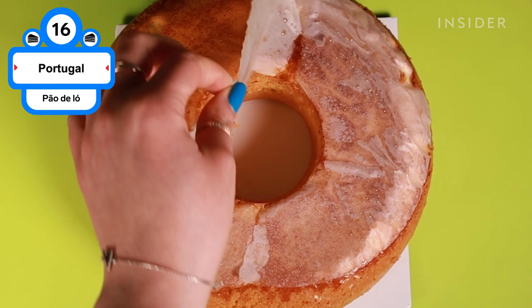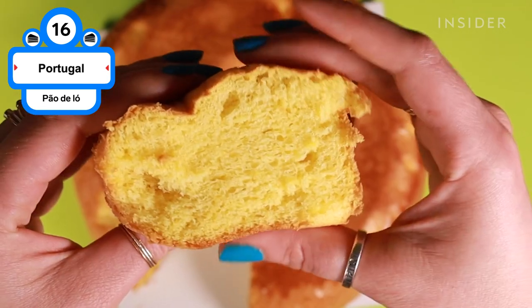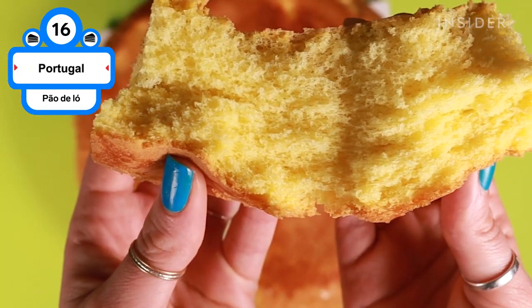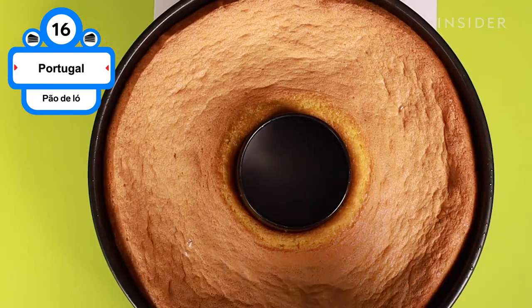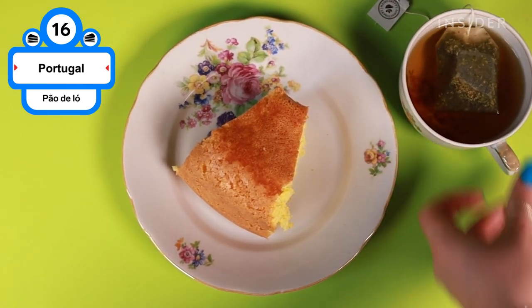Pão de Ló is a sponge cake that dates all the way back to the 18th century, and it's surprisingly fluffy considering it's only made with three ingredients: sugar, flour, and a whole lot of eggs. Eggs and egg yolks are whisked with sugar until they're so airy they've tripled in size, then flour is folded in. Traditionally, it's baked in a clay powder-low mold, similar to a bundt pan, and can be served with a piping hot cup of tea.